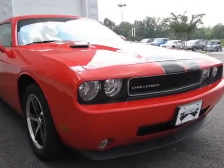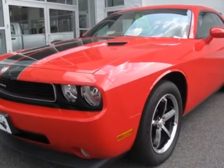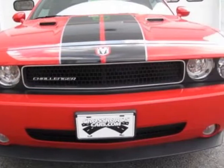Look at this 2010 Dodge Challenger. Carfax has certified this Challenger as having one owner. This Challenger has just under 21,500 miles.